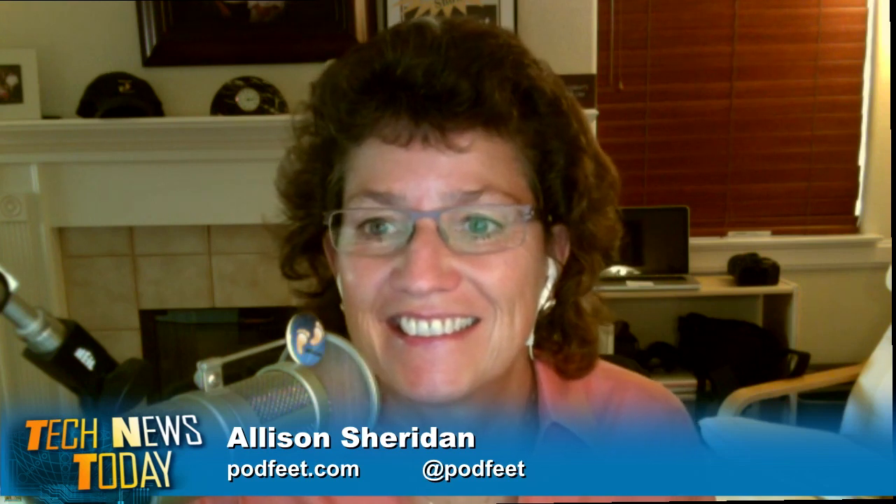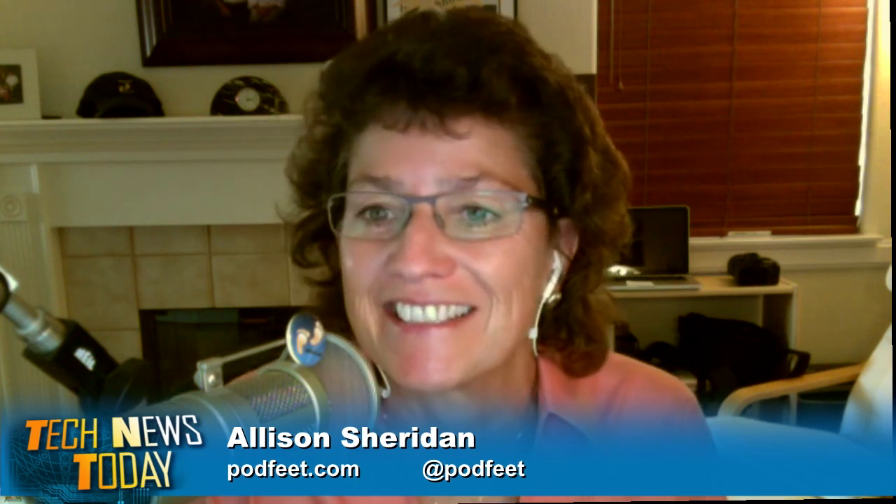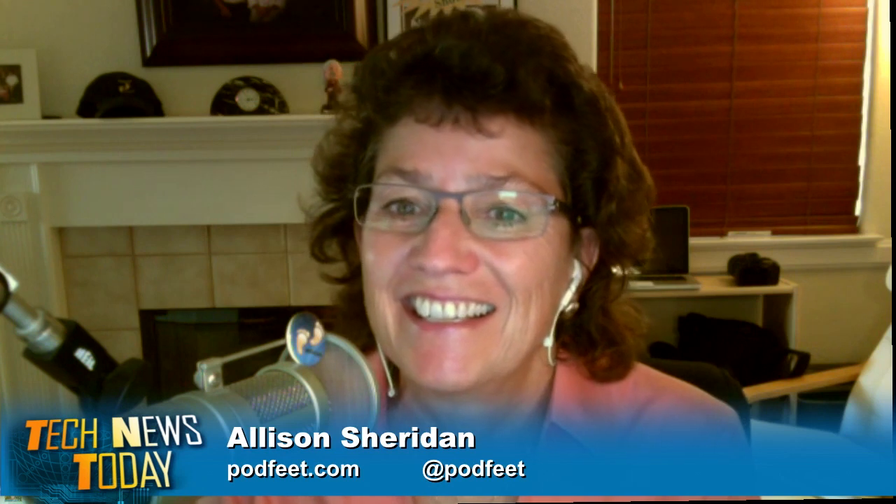Joining us now to talk about the news of the day is the host of NozillaCast, Allison Sheridan. Welcome to Tech News Today, Allison. Had I thought that people would rhyme the name of my show with Mozilla, I would have named it something else. It's NozillaCast — it's Allison backwards. You could have gone Naderez, which is your last name backwards, but I think you made the right choice.